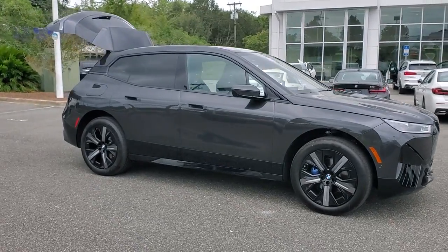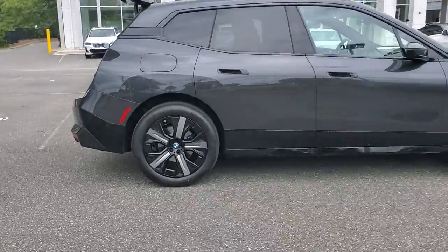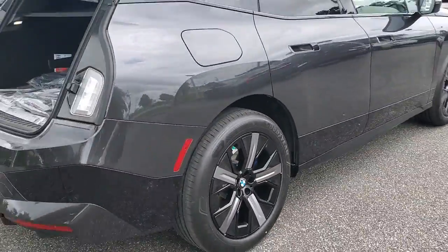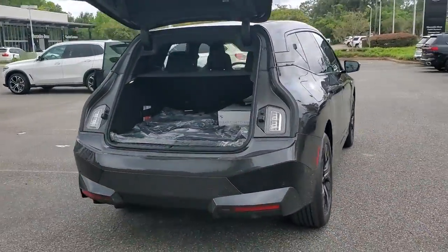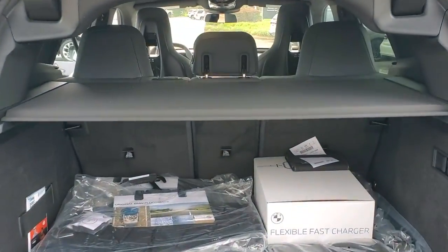Get into the 2022 BMW iX. Prepare to take your driving pleasure to new heights and enjoy the best of modern efficiency and style. You'll love the advanced safety features, quiet cabin, and responsive handling this vehicle has to offer.